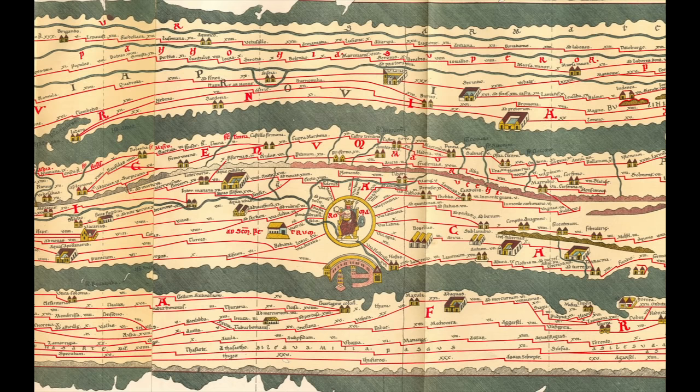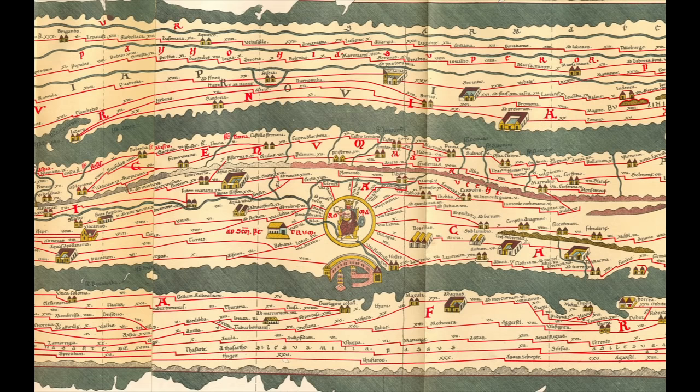Though distorted to fit a narrow scroll, the map is remarkably detailed, featuring regions, peoples, and no fewer than 2,700 places, all connected by the straight red lines of the Roman roads. The distances between towns are carefully marked, as are waystations along the highways. The Roman roads were equally impressive on the ground, designed by legionary surveyors and engineers.